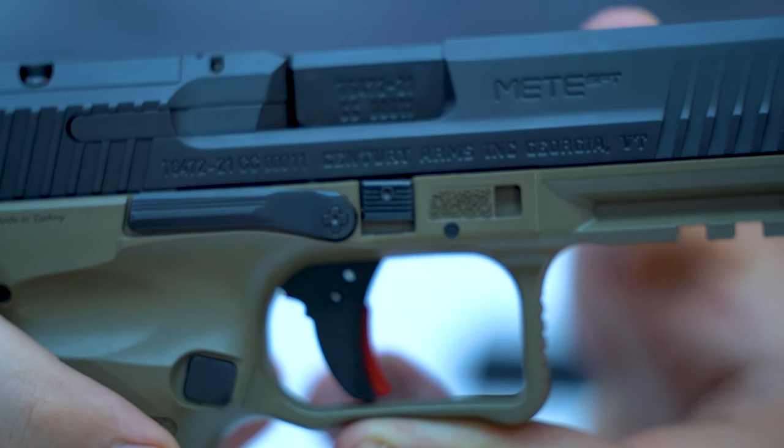Finally, the new modular slide stop, takedown, and click-in-click-out pins allow for easy trigger replacement and complete disassembly of the firearm.